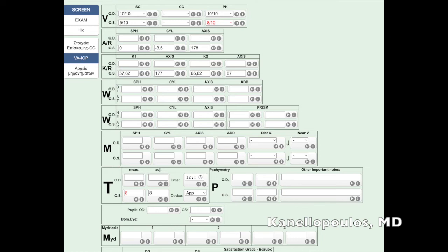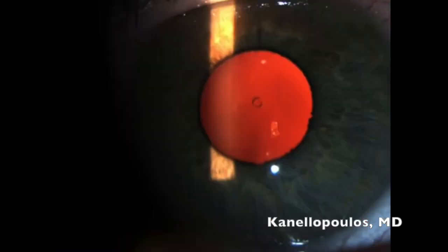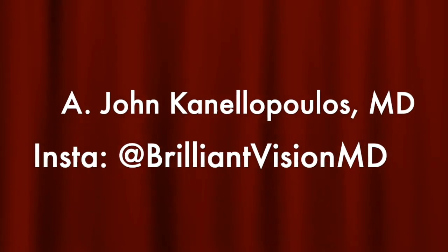We're at 20/40 uncorrected — a remarkable result for a cornea of this magnitude. We can see how pristine the cornea looks after the Athens Protocol and how well positioned the lens is away from the crystalline lens of the eye. Perfect centration, a very nice result, and a very good alternative for these patients. We can see the distance of the ICL — the Visian ICL — from the natural lens of the eye, and a very happy patient. I hope you found this interesting. This is John Canalopoulos, signing off. Thanks so much.